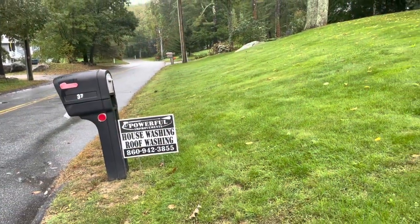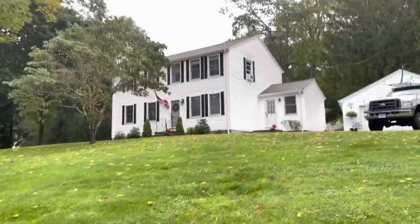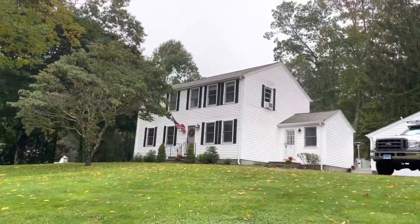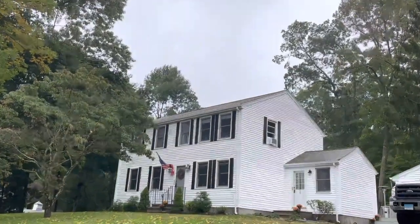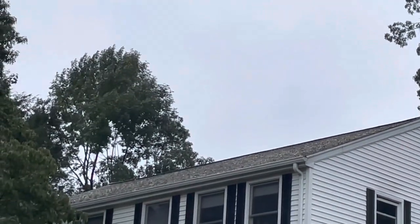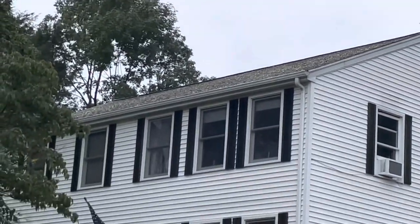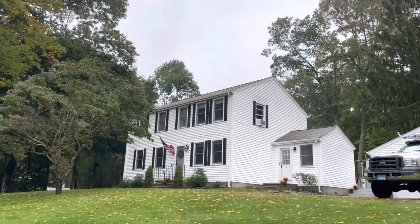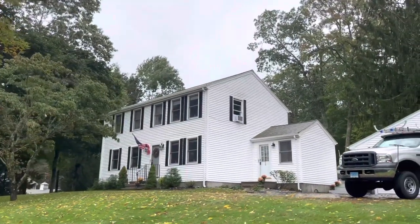There we go — nicely placed sign on our country road. This house is done. I wound up washing the front of the house and the back of the house, and the gutter lines. If you can see up there, the light tan on the roof — everything's very dead. I'm expecting only positive results, and that's it. On to the next one — we've got one more wash for the day.